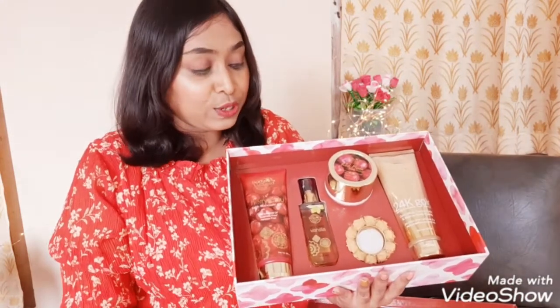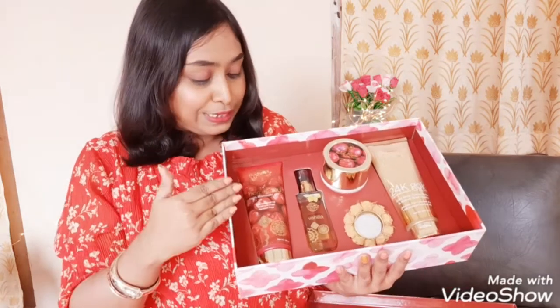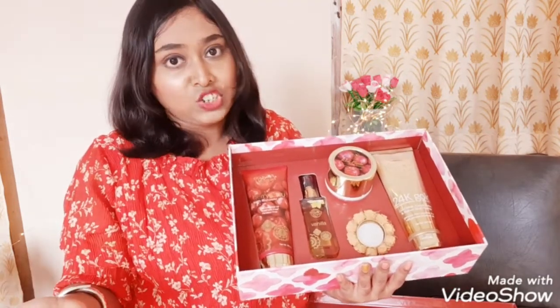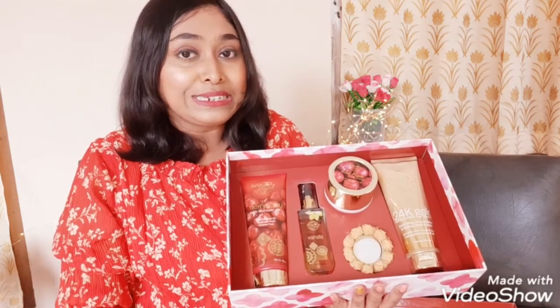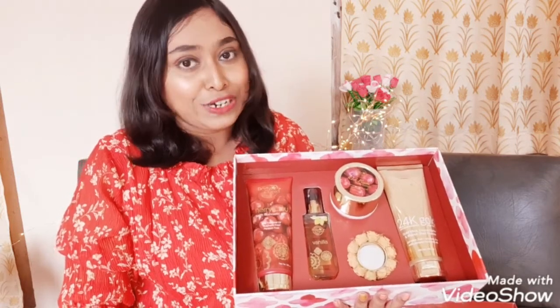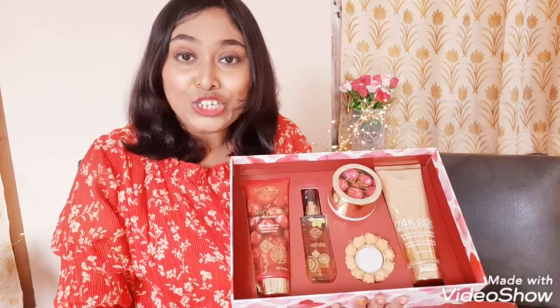The box is curated with some amazing body care products from Body Cupid. Firstly, there is the Cherrylicious Bath and Shower Gel which I really love using because it does not contain paraben or sulfate but it has essential oils in it. So whenever I use it, my skin does not feel dry — it feels moisturized.